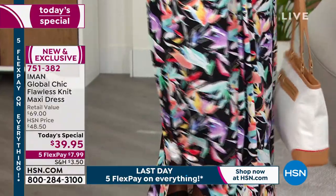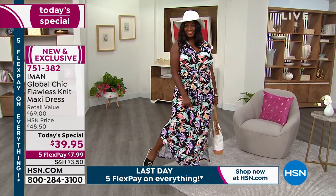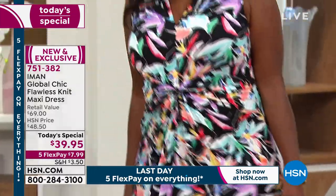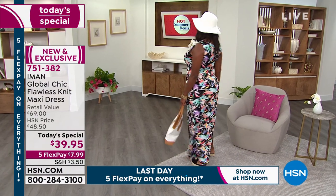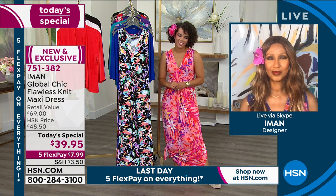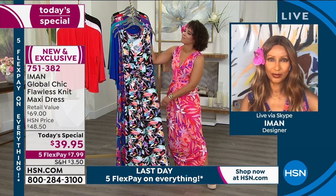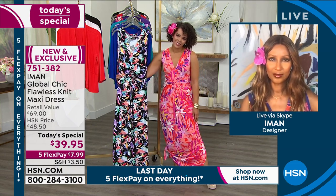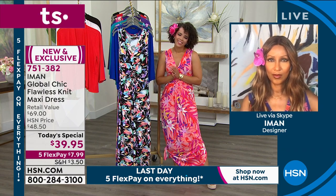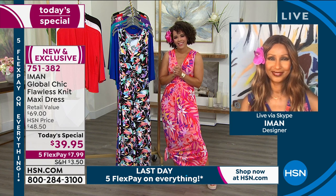I personally want to say thank you, Iman, for coming to HSN and blessing us — not only with your style, but because you care about women. Being a supermodel, you know our body types. You want to make sure everybody, whether they're an extra extra small or a 5X, feels Global Chic. I love you, girlfriend. God bless you and take care of yourself, sweetheart. Bye-bye.